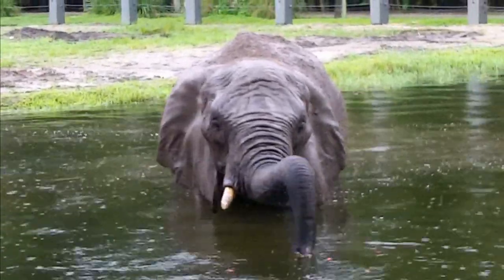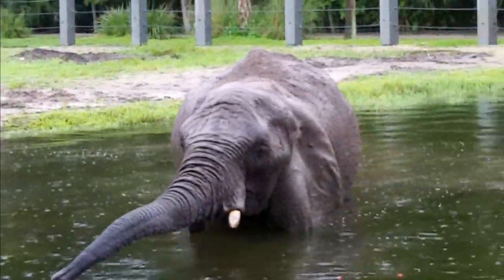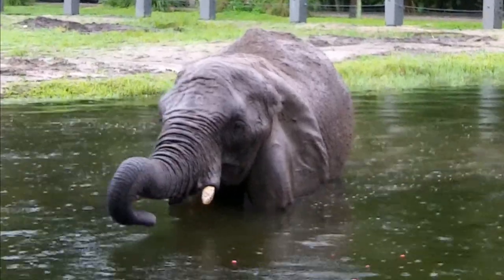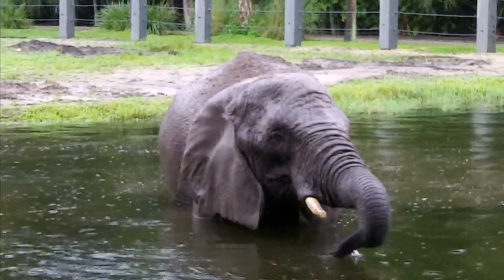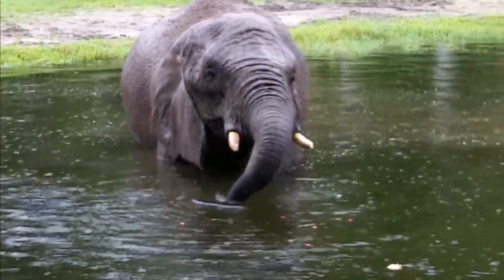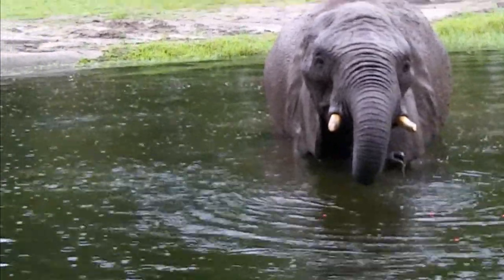Anybody know how to tell the difference? The size of the ears — African elephants have humongous ears, while Asian elephants have smaller ears.